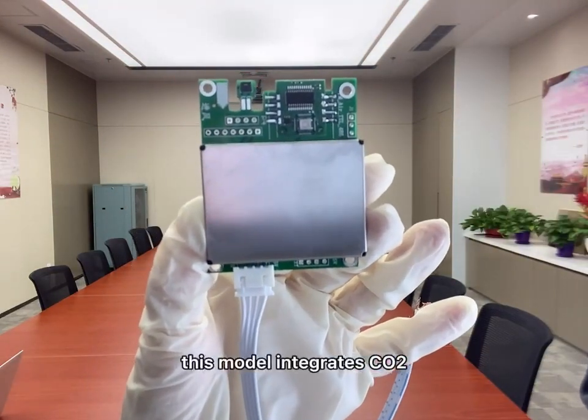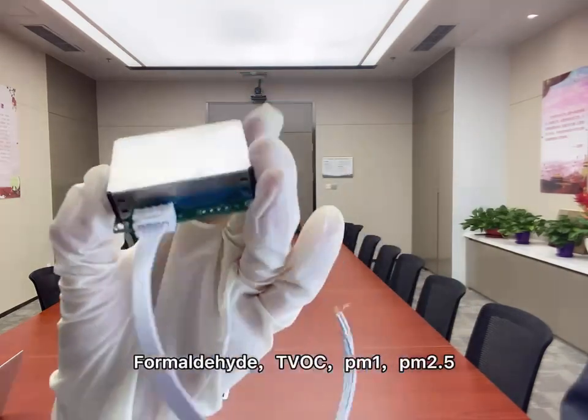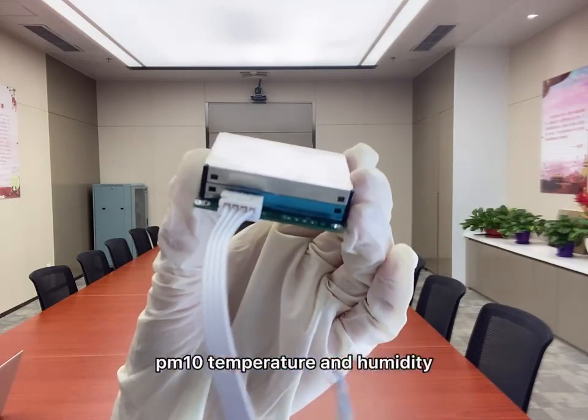This model integrates CO2 from Medicaid, TVOC, PM1, PM2.5, PM10, temperature and humidity.